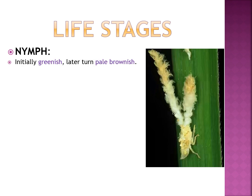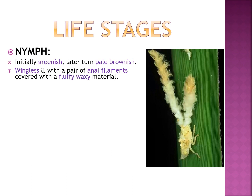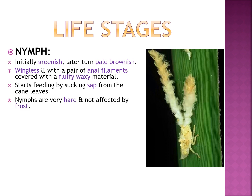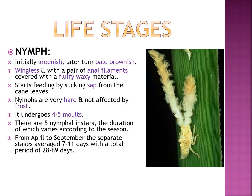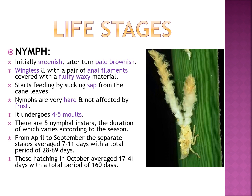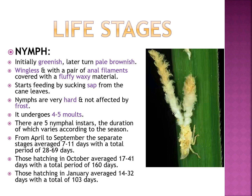Nymphs are initially greenish, later turn pale brownish, wingless, and with a pair of anal filaments covered with fluffy waxy material. They start feeding by sucking sap from the cane leaves. Nymphs are very hardy and not affected by frost. They undergo 4 to 5 molts with 5 nymphal instars. From April to September, stages average 7 to 11 days, total period 28 to 69 days. Those hatching in October average 7 to 41 days with a total period of 160 days. Those hatching in January average 14 to 32 days with a total of 103 days.